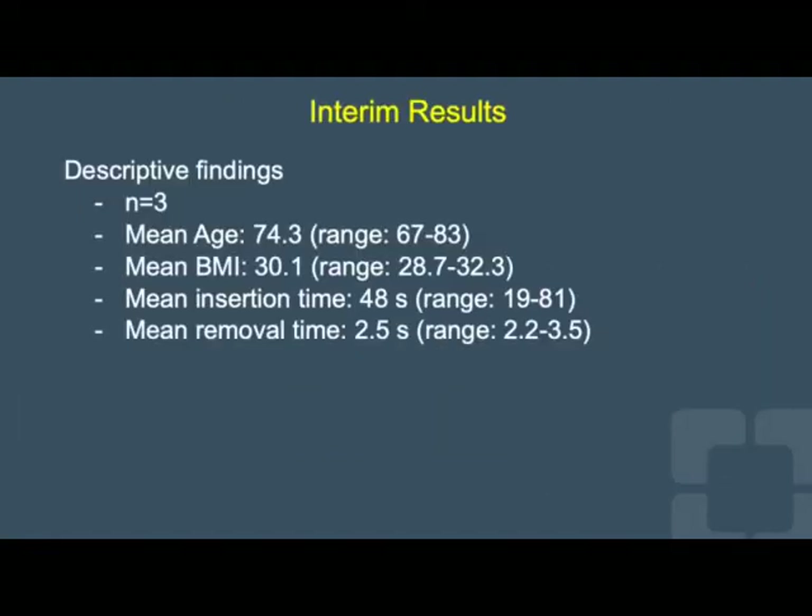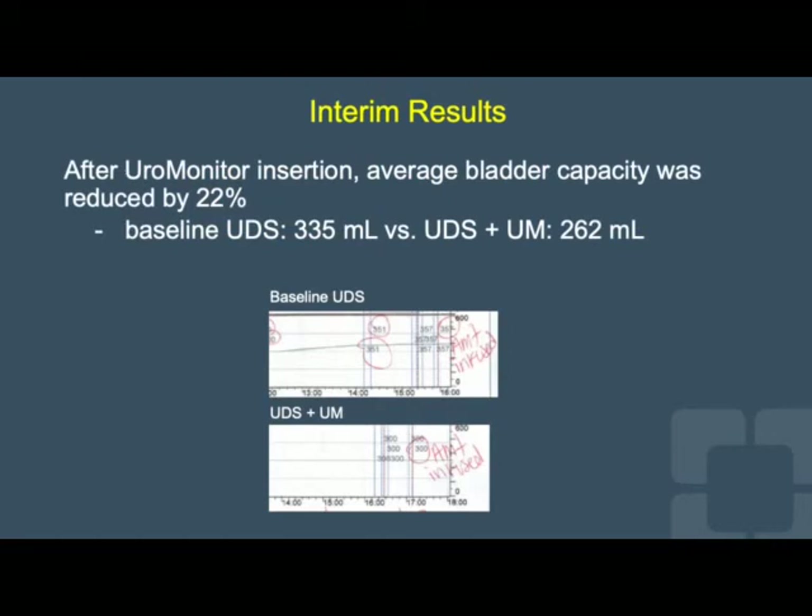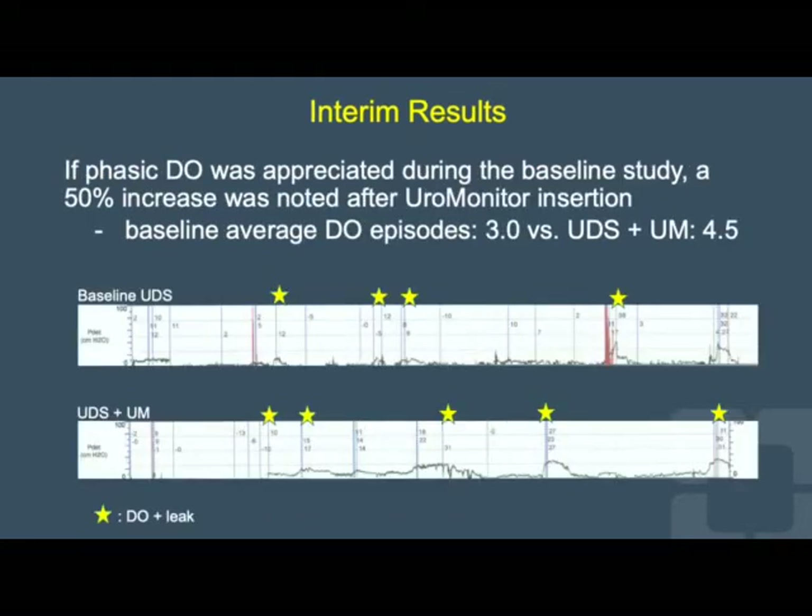Our interim results include findings from three patients. All patients were older and heavier. It took a mean of 48 seconds to insert the device and 2.5 seconds to remove it. Cystoscopy confirmed appropriate positioning in all patients, as seen here. After Uromonitor insertion, average bladder capacity was reduced by 22%, and phasic detrusor overactivity noted at baseline increased by 50% after device insertion.